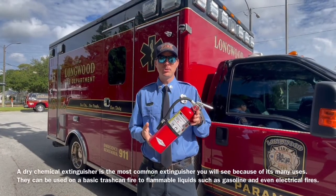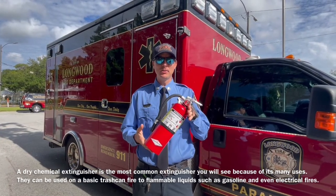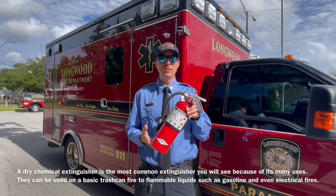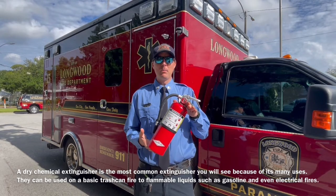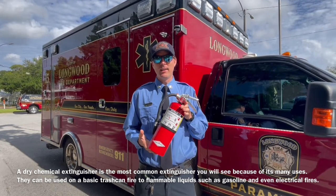A dry chemical extinguisher is the most common extinguisher you see because of its many uses. They can be used on a basic trash fire, flammable liquids such as gasoline, and even electrical fires.